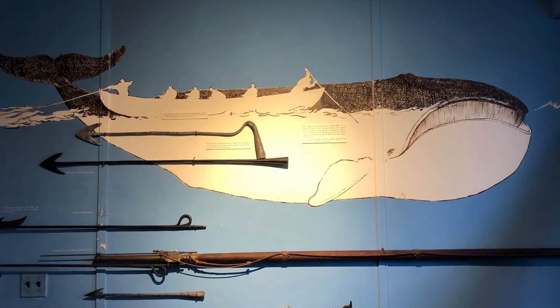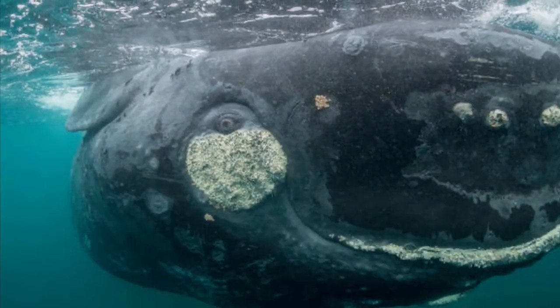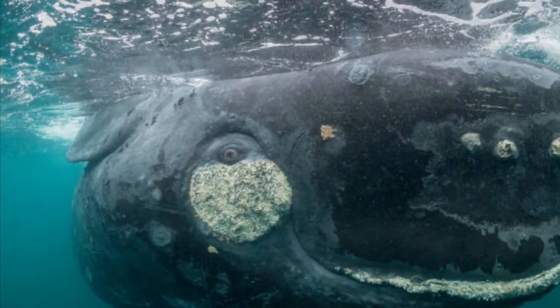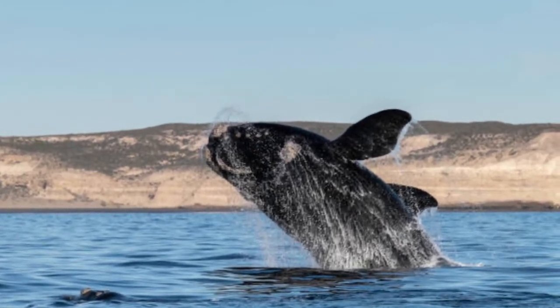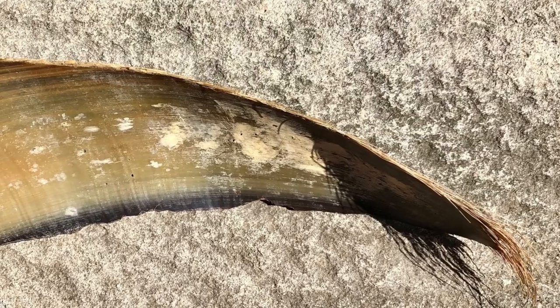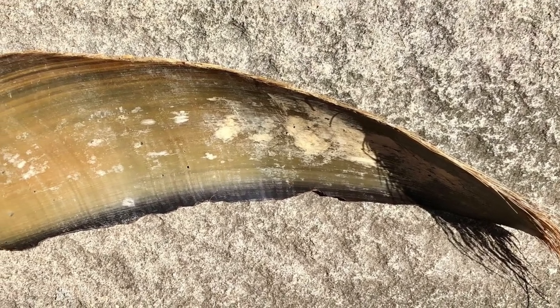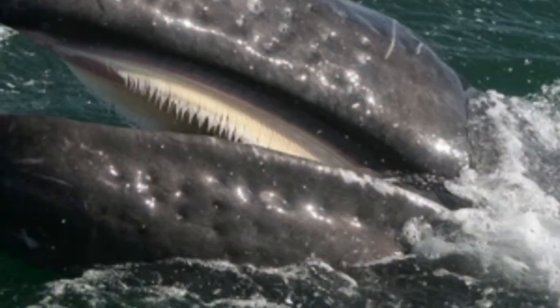Right whales are very slow swimmers and shallow divers. They swam slowly and floated to the top of the waters after they were killed. Right whales are baleen whales — they have no teeth but feed on krill, plankton, and small crustaceans. The baleen plates or strainers in their mouth strain out larger fish or underwater animals. Right whales usually have 200 to 300 plates.